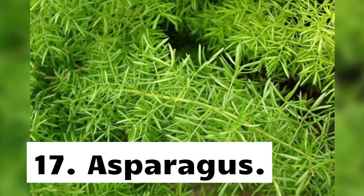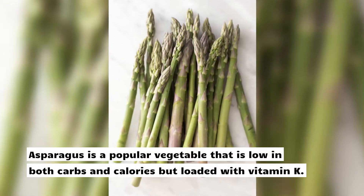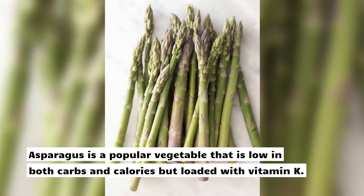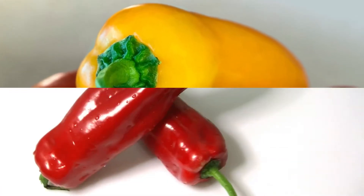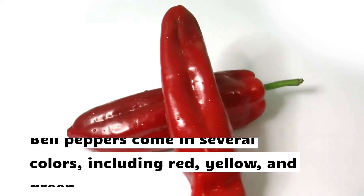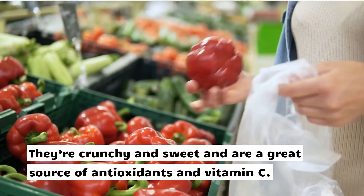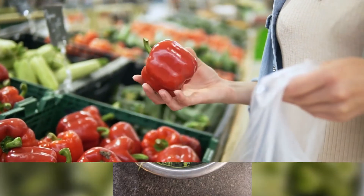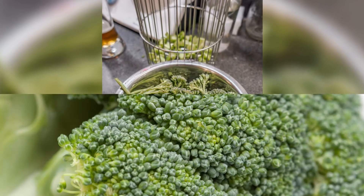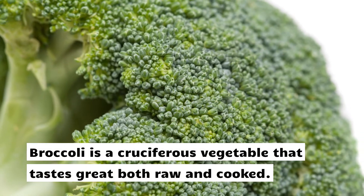17. Asparagus. Asparagus is a popular vegetable that is low in both carbs and calories but loaded with vitamin K. 18. Bell peppers. Bell peppers come in several colors, including red, yellow, and green. They're crunchy and sweet, and are a great source of antioxidants and vitamin C.